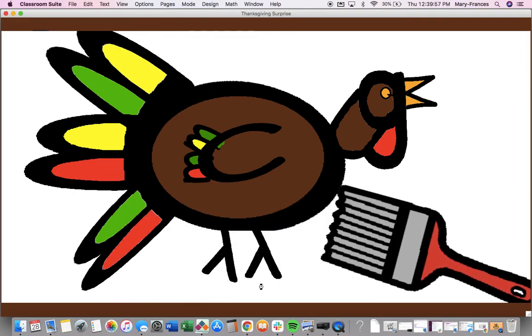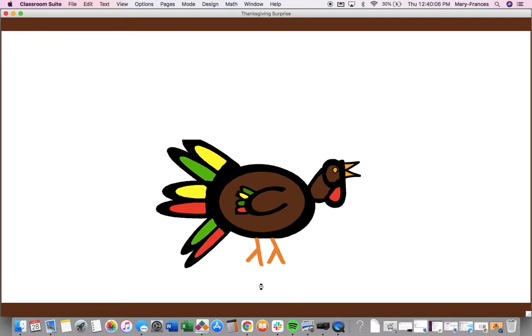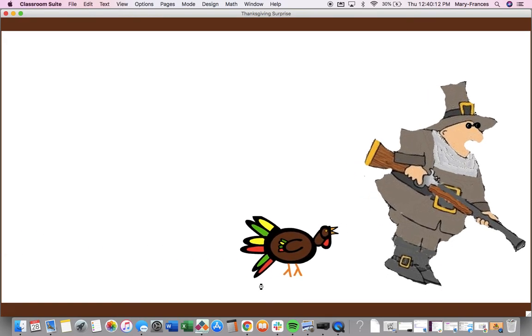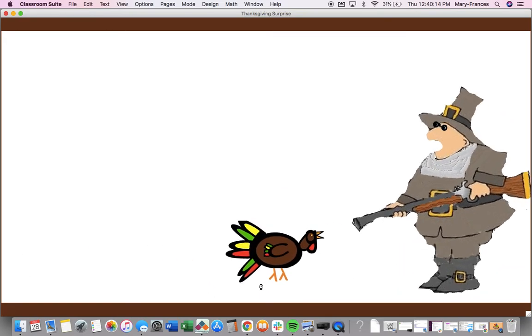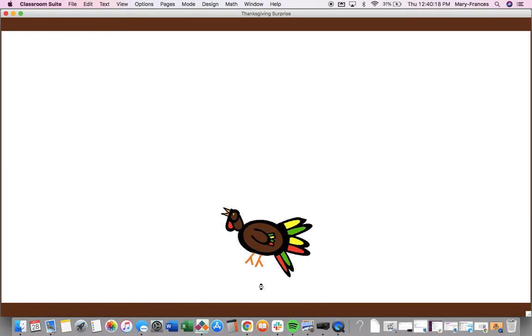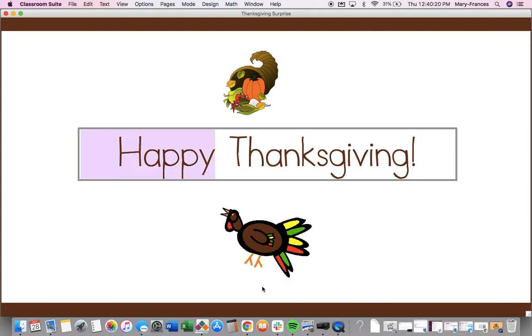You made a beautiful turkey, but someone wants to eat him. Run, turkey! Run, turkey! Happy Thanksgiving!